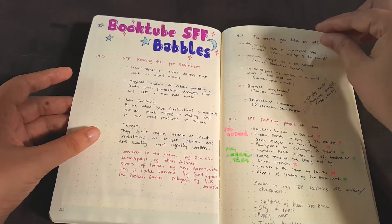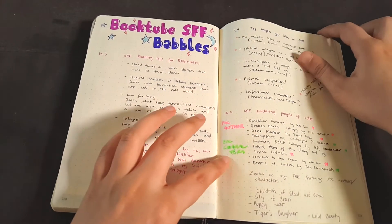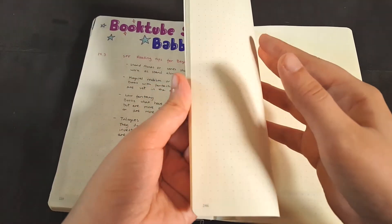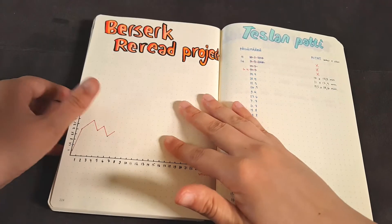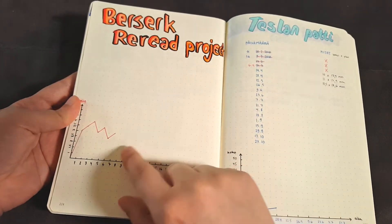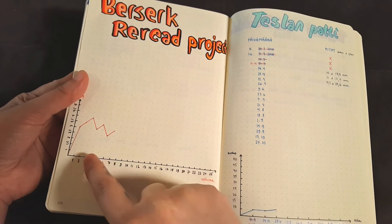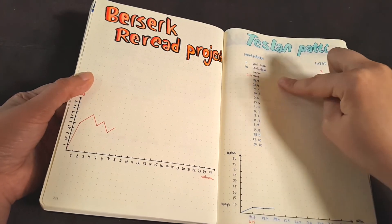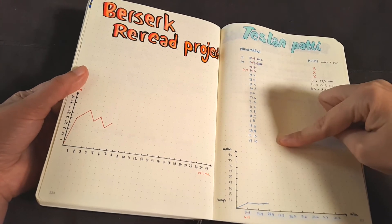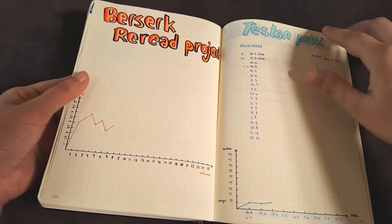And then we have the babbles — these are ones that I've already completed. And then here we have my Berserk reread project. I'm doing statistics like rating and volume to see how it's going to go. And here is just another statistic that I'm doing for my cat's health. And that's pretty much it.